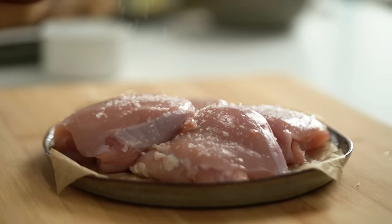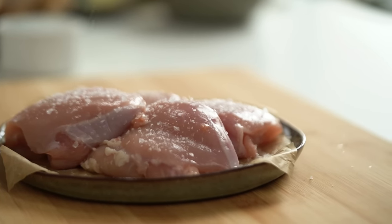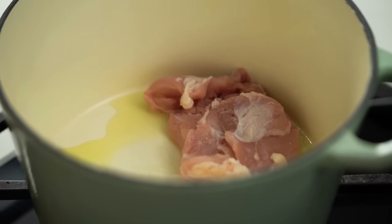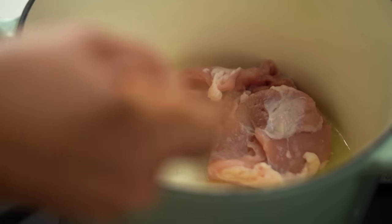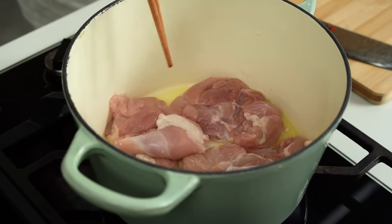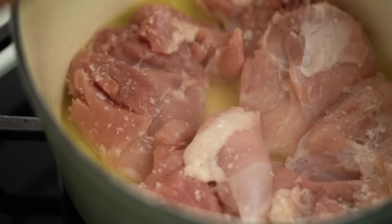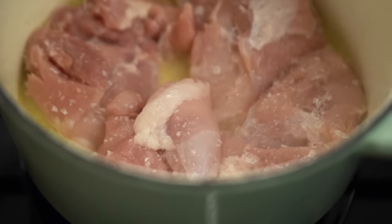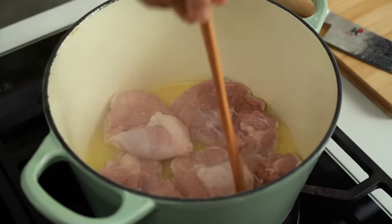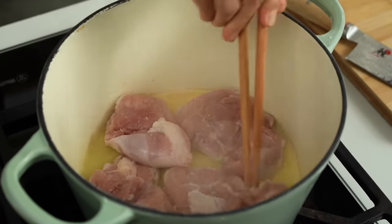I'm going to add some salt to my chicken thighs. The whole point with starting out with the chicken is that I really want to get some lovely browning going on, because that browning that happens in the pan is a lot of flavour. A bit more salt on that second side. Just let those guys do their thing. Just a few minutes here and you can see we're starting to get a lot of that caramelisation, the browning happening in the bottom of the pan.